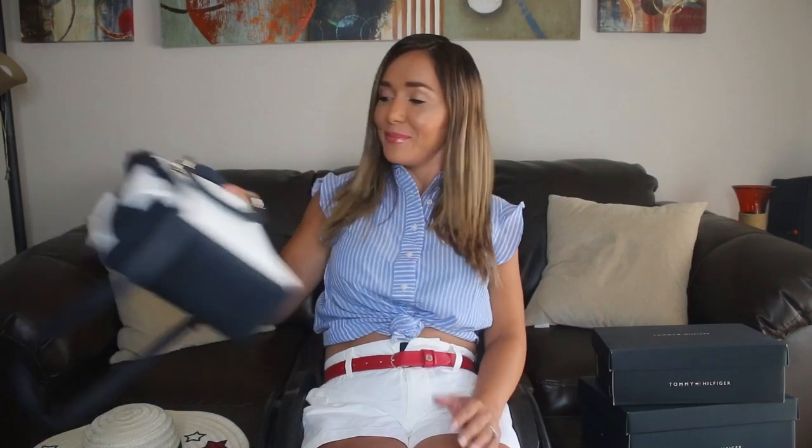¡Muchas gracias! Ya estoy lista para irme a disfrutar mi día — mi bolsa, mi sombrero, lista para el verano. ¡Qué tal! Chao chicos, ¡gracias Tommy!